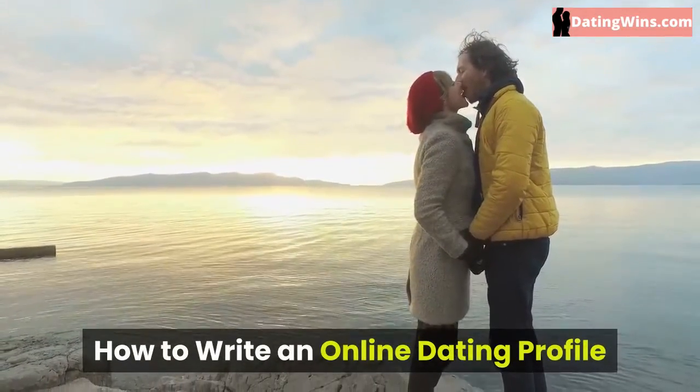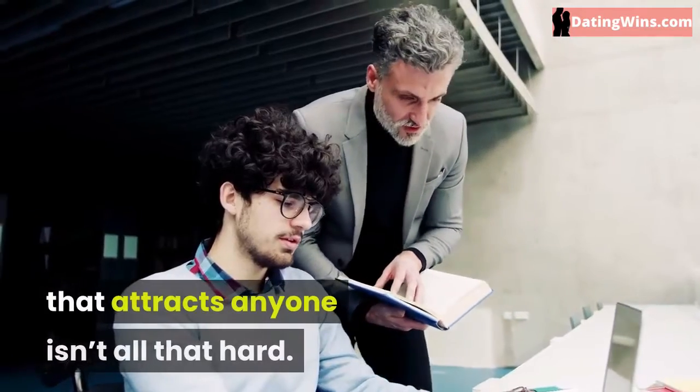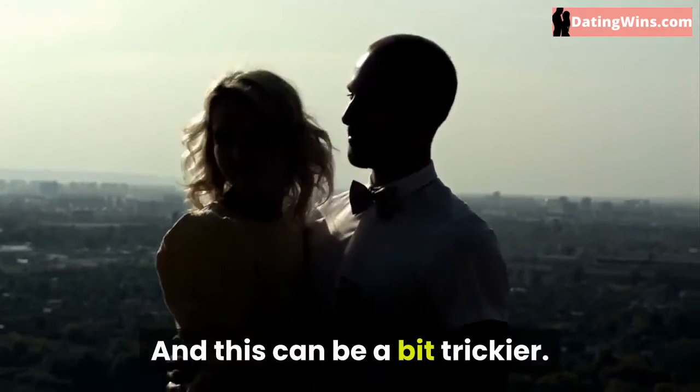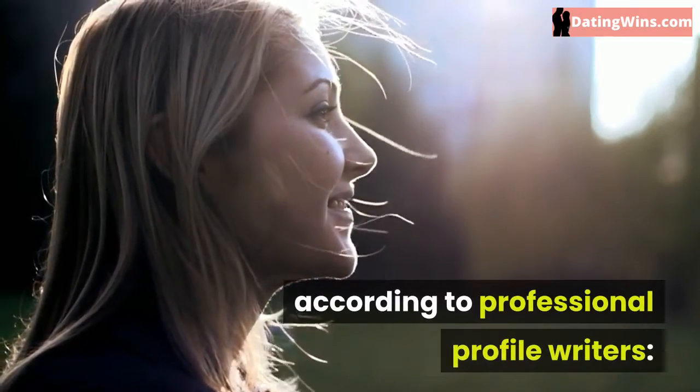How to write an online dating profile. Learning how to write an online dating profile that attracts anyone isn't all that hard. But you aren't trying to attract just anyone — you want to attract the person who's right for you. And this can be a bit trickier. Here are six steps to write a great profile according to professional profile writers.